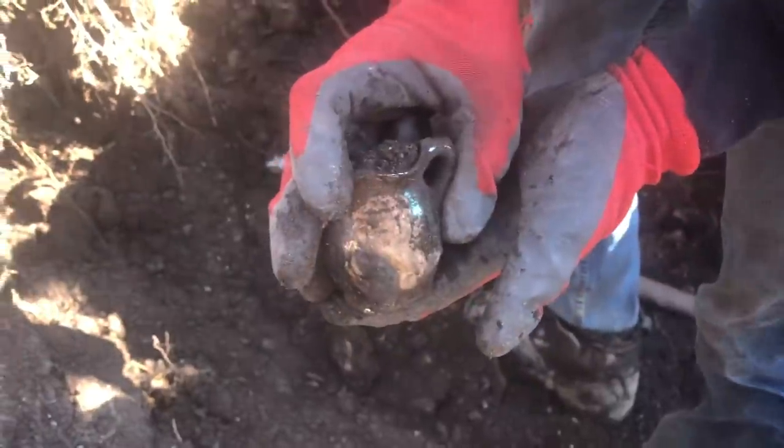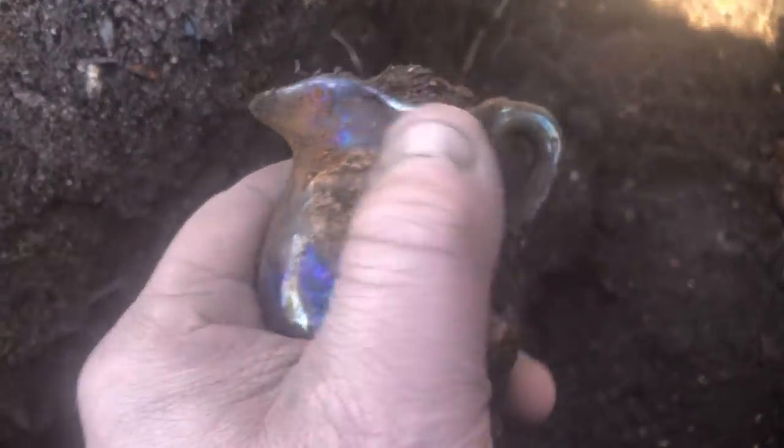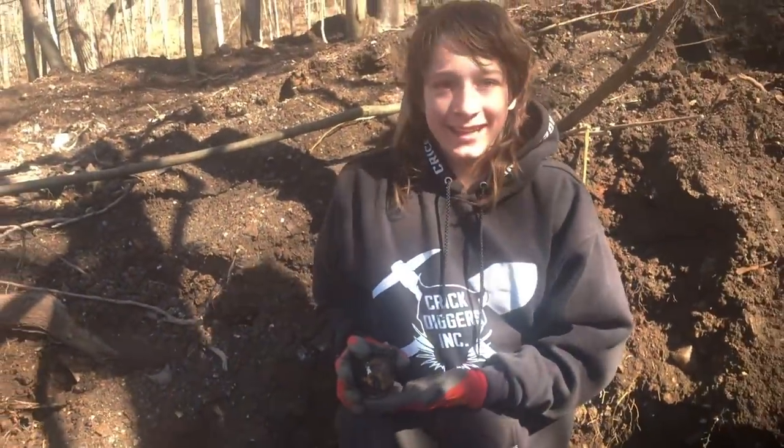Check this out guys. What in the world did Zach just pull out of the hole? That's an incredible looking picture. It's got like a woman holding something over her head — a basket or something — with a little handle on it. Real nice iridescent rainbow patina. Good golly, Zach, that is freaking gorgeous, man. That's so sweet. That is what I'm talking about. Great find.